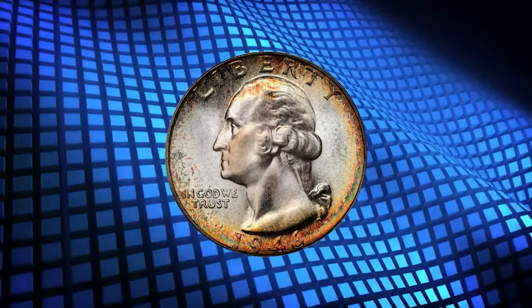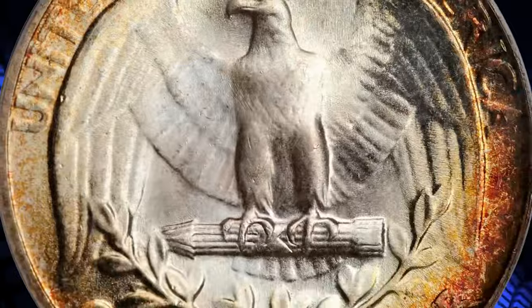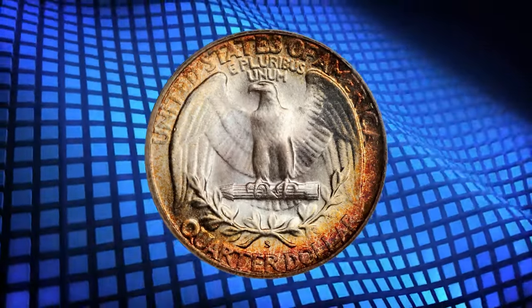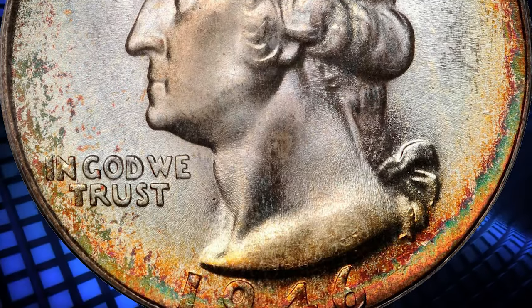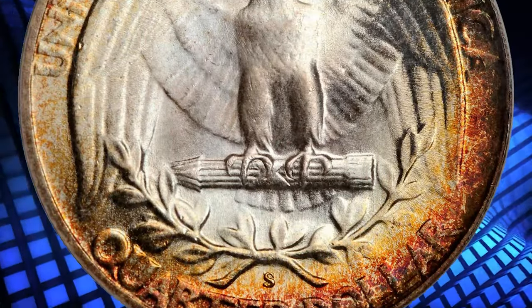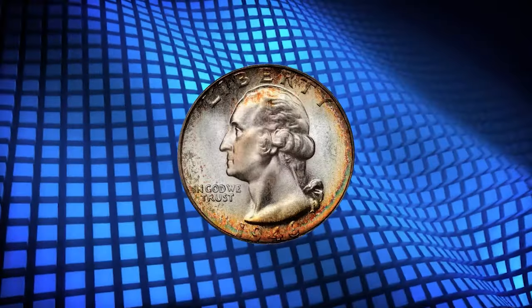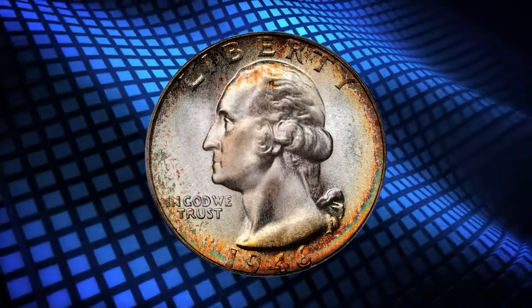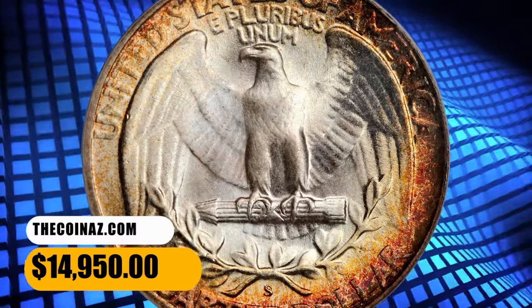Number four: here is the 1946-S Washington quarter in MS68 condition — approaching perfection. This tantalizing, smooth 46-S quarter does not reveal so much as a single trivial detraction. Potent frosty luster is very much in evidence, as is its beautiful toning in crimson, russet, orange, gold, and silver-rose colors — simply exquisite. It was sold for fourteen thousand nine hundred and fifty dollars.